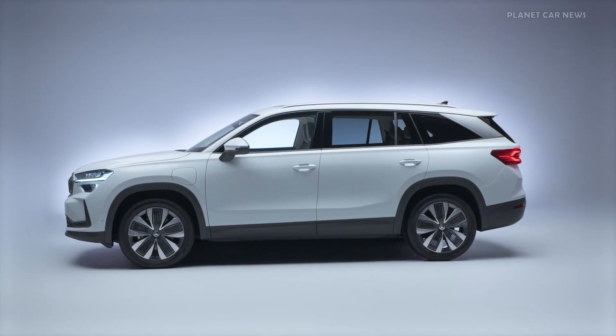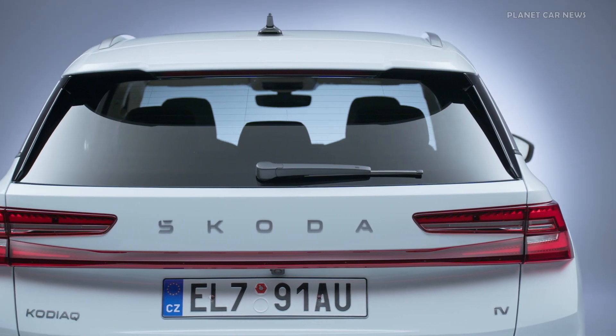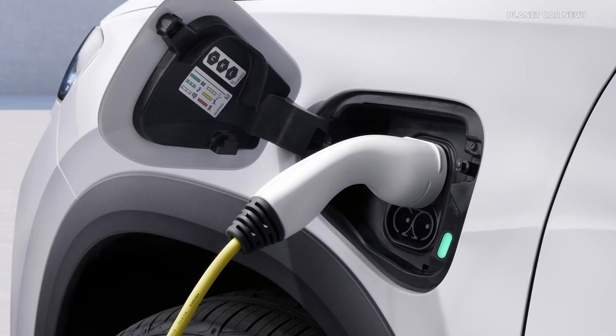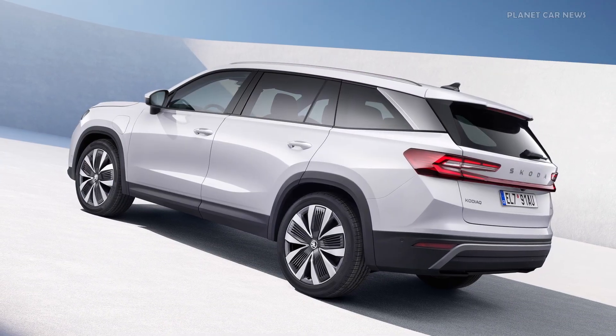Skoda is using the latest iteration of its plug-in hybrid powertrain to electrify the second Kodiaq generation. It features a 150hp 1.5 TSI which, together with an electric motor, delivers a system output of 150kW or 204hp, transmitted to the front wheels via a 6-speed DSG.